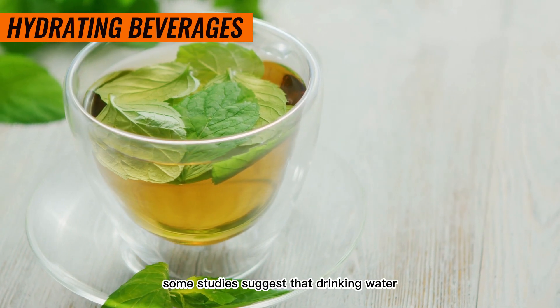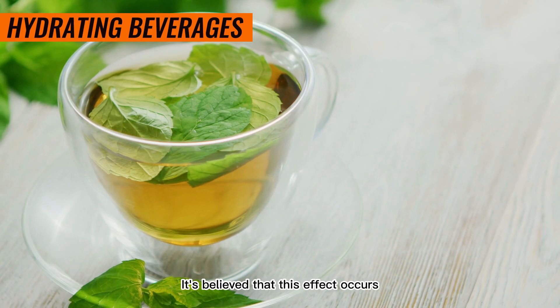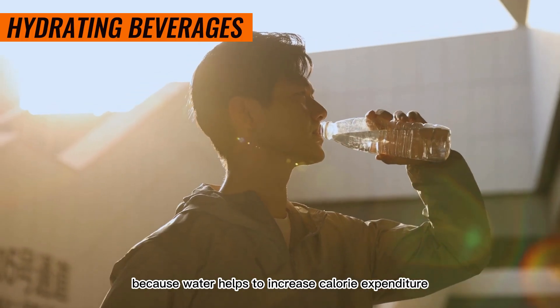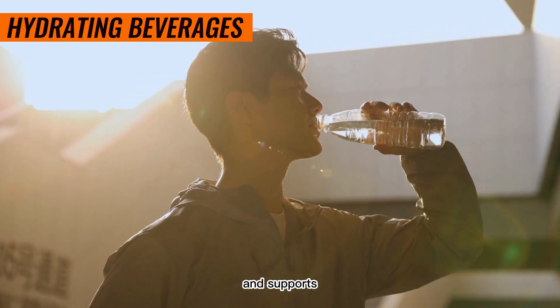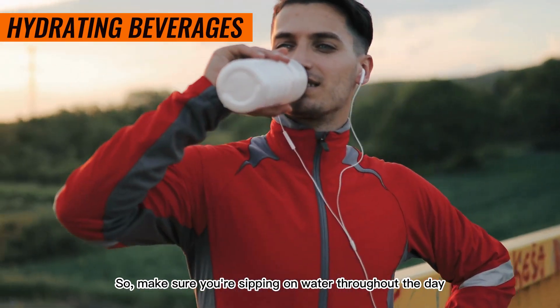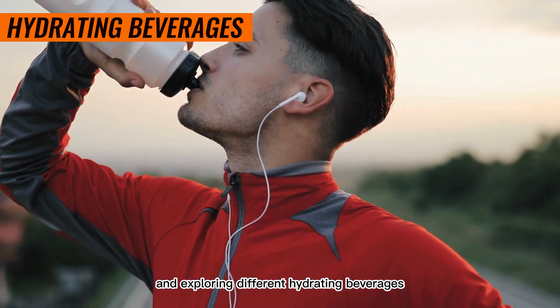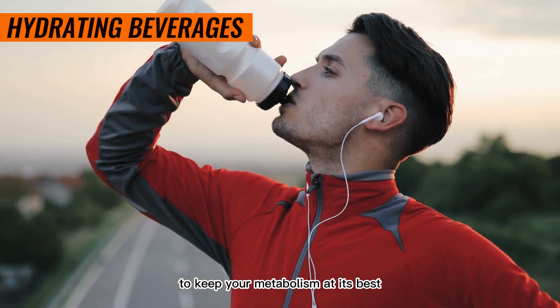Additionally, some studies suggest that drinking water can temporarily boost your metabolism. It's believed that this effect occurs because water helps to increase calorie expenditure and supports the proper functioning of metabolic reactions. So, make sure you're sipping on water throughout the day and exploring different hydrating beverages to keep your metabolism at its best.